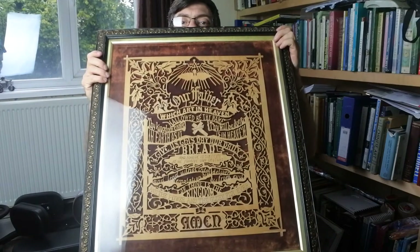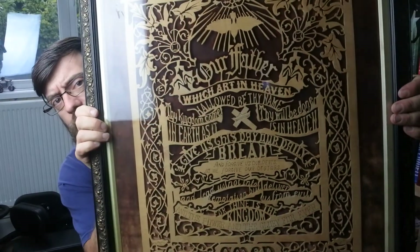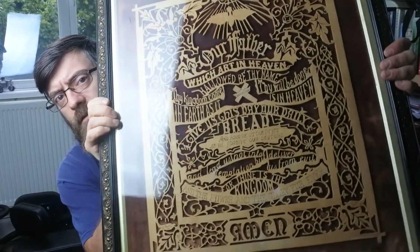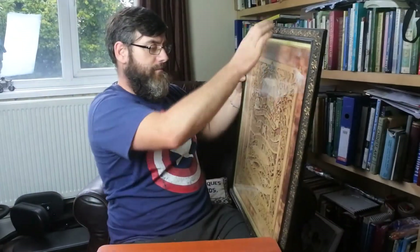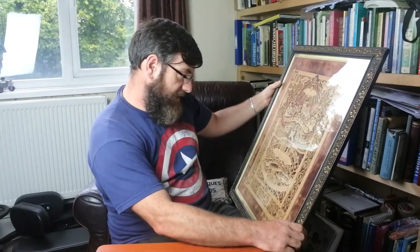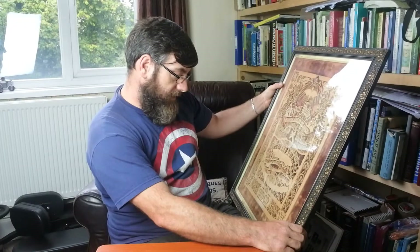There you go guys — take a good look. I'll read it to you: 'Our Father, which art in heaven, hallowed be thy name. Thy kingdom come. Thy will be done in earth as it is in heaven. Give us this day our daily bread. And forgive us our debts as we forgive our debtors. And lead us not into temptation, but deliver us from evil. For thine is the kingdom and the power and the glory forever. Amen.' Do you notice a few words wrong there?